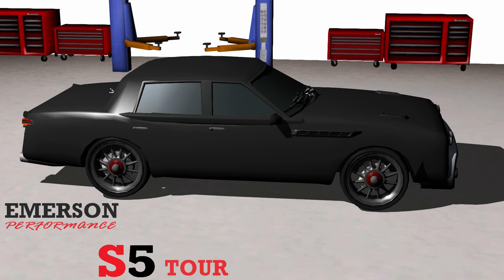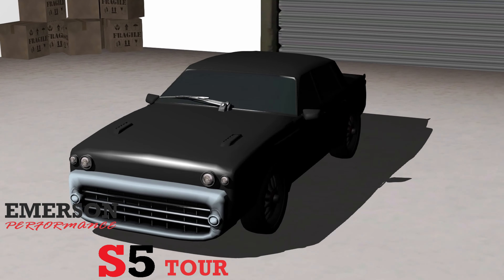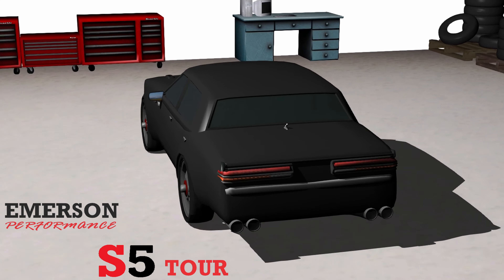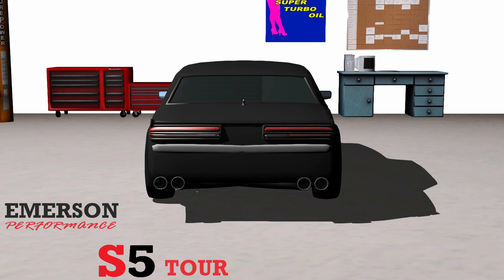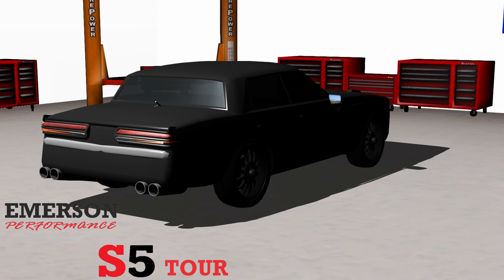September 1980. The Emerson Performance S506 WTS has completed the redesign process with a name change to the S5 Tour. The WTS name has been used since 1970, with its meaning directed at the styling of the unibody construction and, at the time, to separate itself from the S506 Turbo.